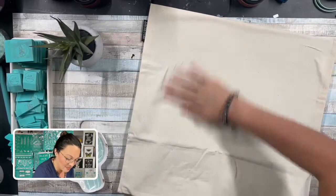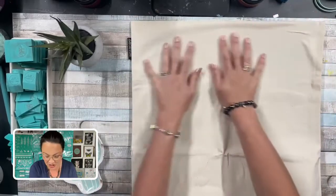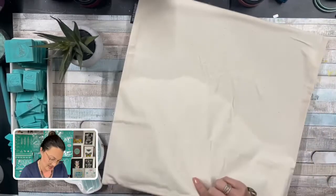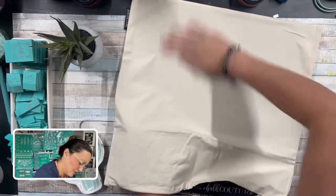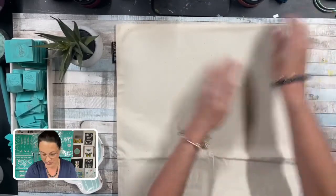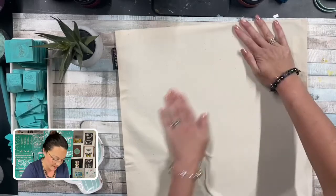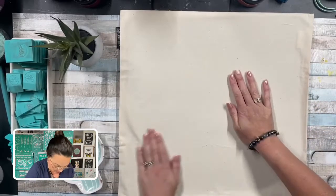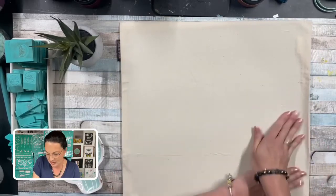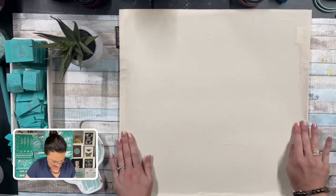If you don't have an ink mat, don't fret — you can use a piece of cardboard. The cardboard will give you that barrier, but it's not going to hold it down for you like the ink mat does. You want it to be nice and taut so you don't get any air bubbles. Remember: bubble is trouble! Now we have our pillowcase nice and stuck to our ink mat.